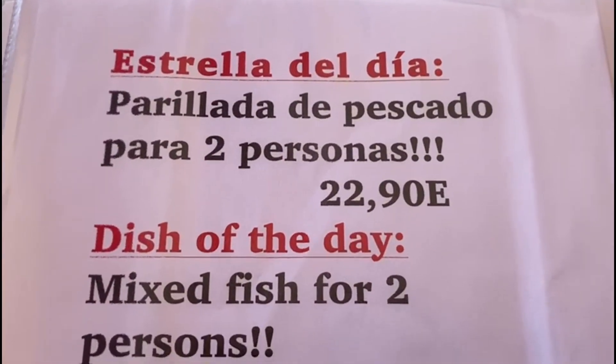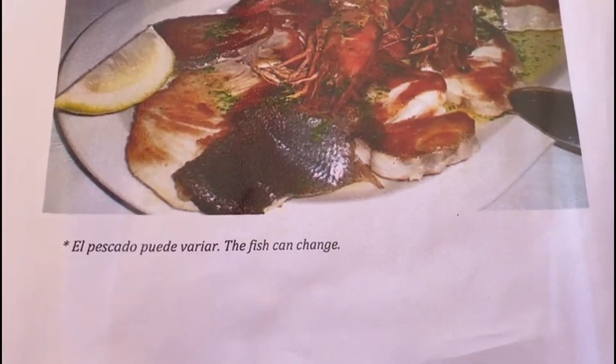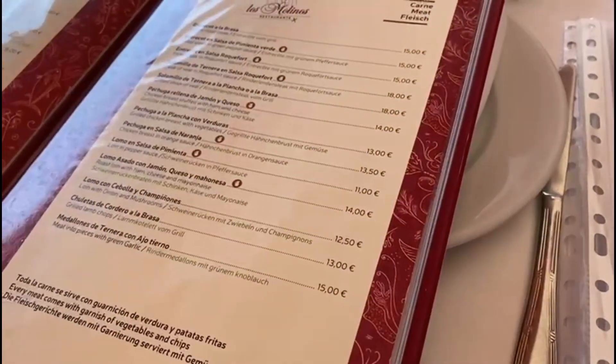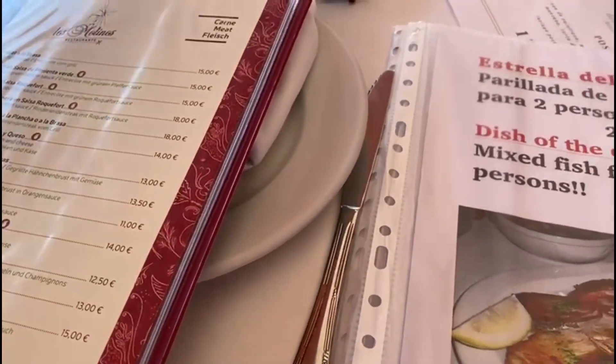And mixed fish for 22.90 each — you get four different fish on that and a couple of prawns. But we're actually going to go for the main menu. We've got lots to choose from. We're going to order a couple of starters between us and probably some fish.